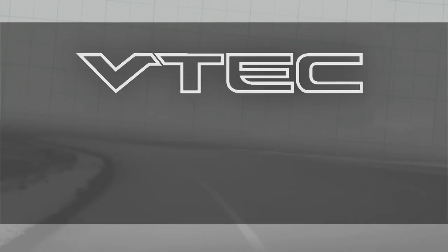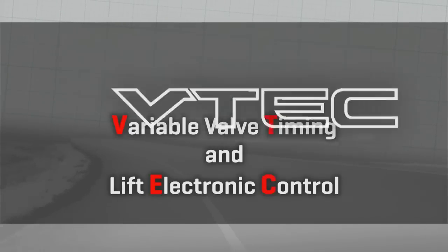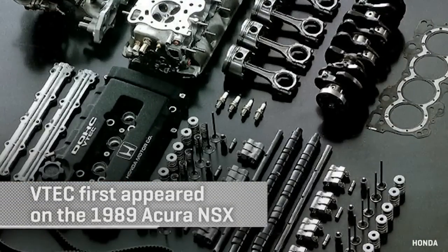VTEC is a tortured acronym for Variable Valve Timing and Lift Electronic Control — you kind of have to pick and choose your letters to get VTEC out of that. But Honda did, and we're glad they did, because VTEC came along before most companies had any kind of variable valve timing. They all do now, but when VTEC came along it was super exotic.